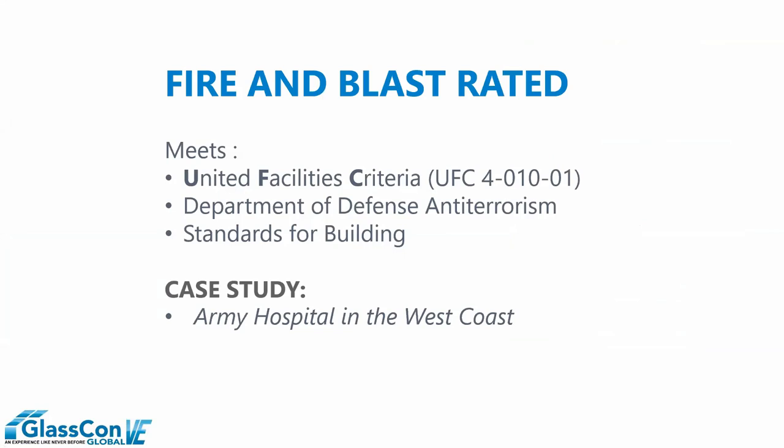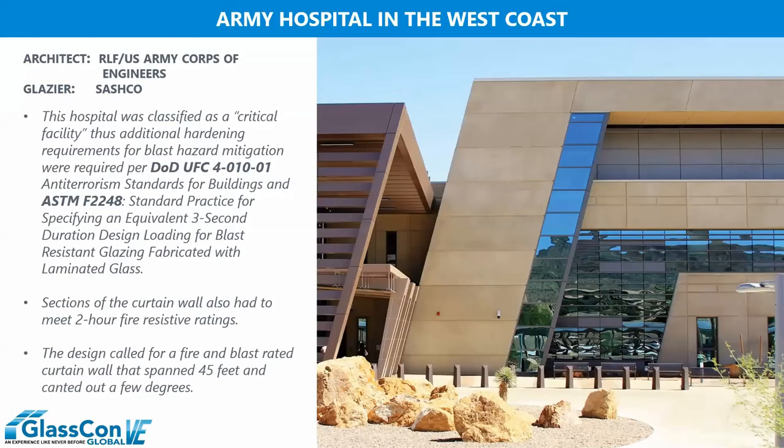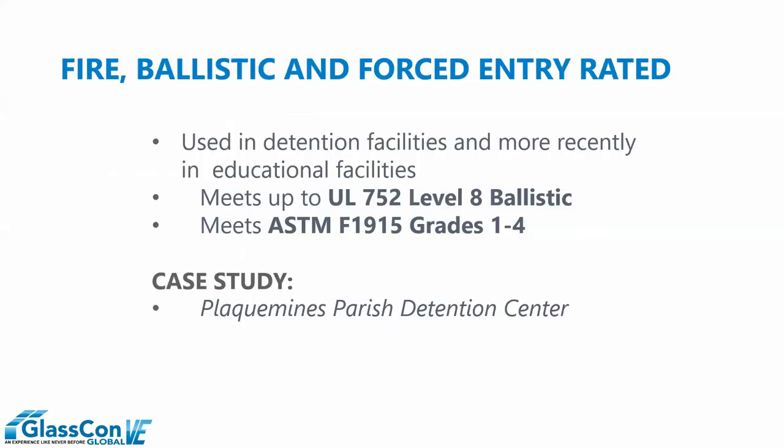We also look at fire-rated and blast-rated UFC standards from the Department of Defense and anti-terrorism applications. These are products that are fire-resistive first and then incorporate additional security features. This example is an Army hospital facility in the southwestern United States — a two-hour exterior curtain wall assembly, canted less than seven degrees, that is also a blast-rated curtain wall assembly. Anchorage, transfer of load, and all related structural considerations had to be taken into account when designing and incorporating this fire-resistive assembly.